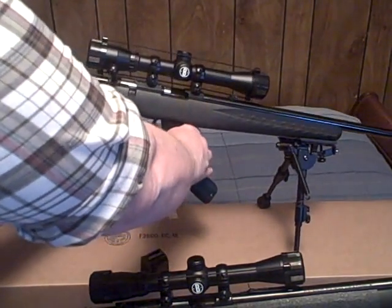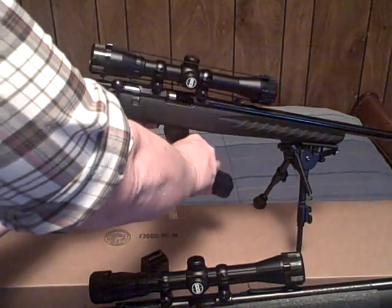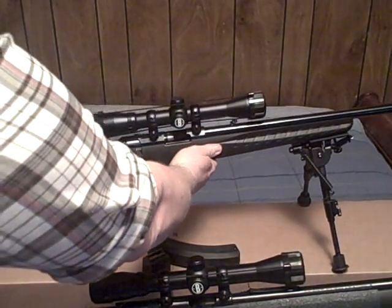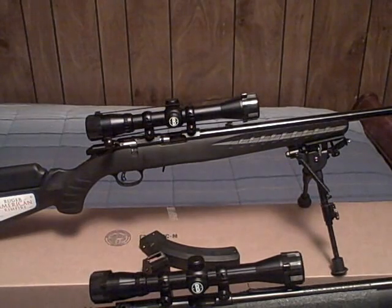This is my first experience with the BX-25 on Ruger rifles. I keep wanting to pull that little tab back, but you're supposed to push it forward to disengage the magazine.